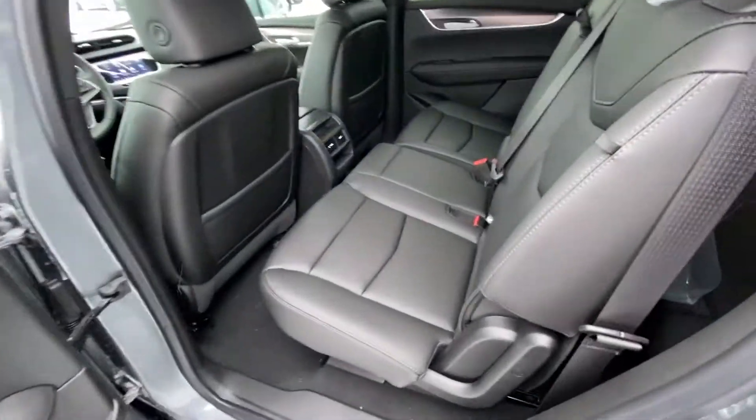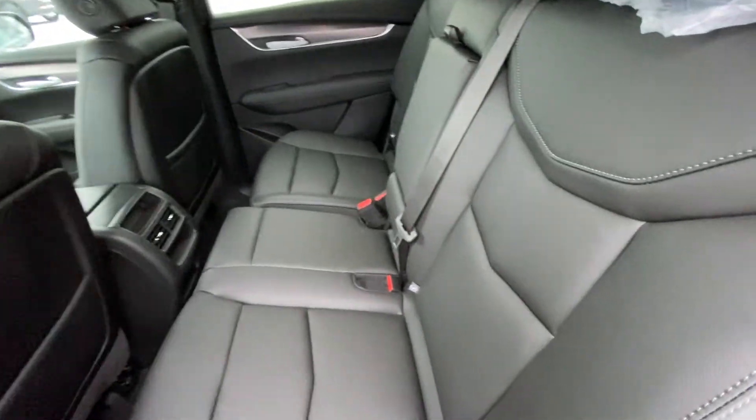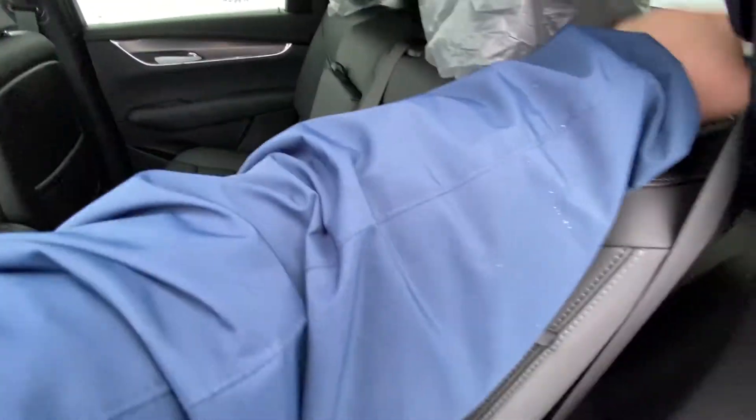Jumping into the interior of the Cadillac XT5, the second row features leather 60-40 split seating. Both end seats are car seat ready and they fold down nice and quick. The whole seat is on sliders so you can slide forward and back for different leg room and storage configurations.